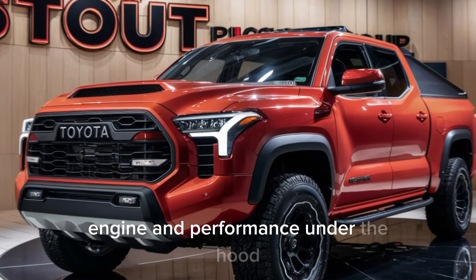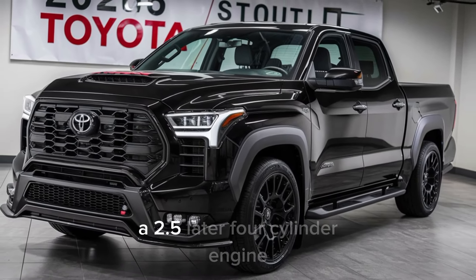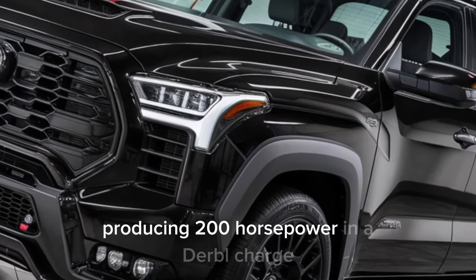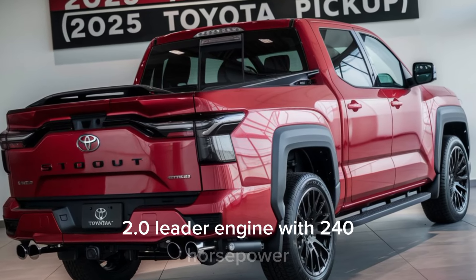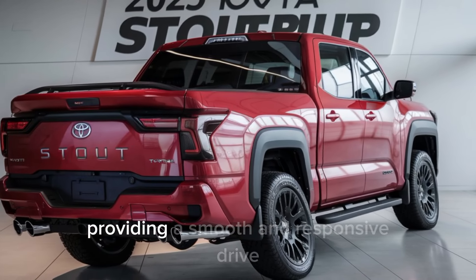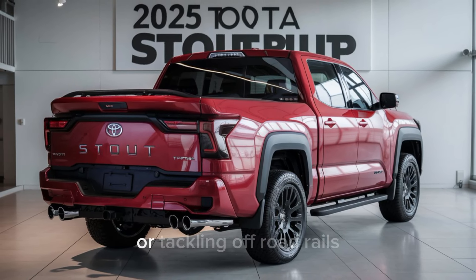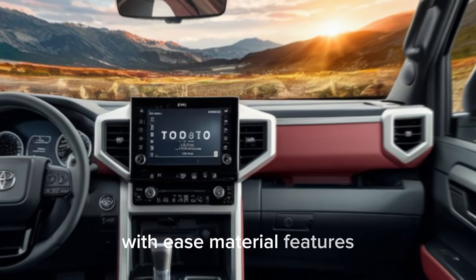Under the hood, the Stout offers two engine options: a 2.5-litre four-cylinder engine producing 200 horsepower, and a turbocharged 2.0-litre engine with 240 horsepower. Both engines are paired with an 8-speed automatic transmission, providing a smooth and responsive drive. Whether you're navigating city streets or tackling off-road trails, the Stout is built to handle it all with ease.